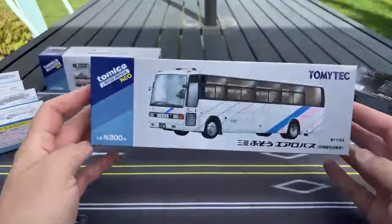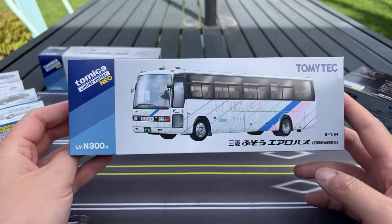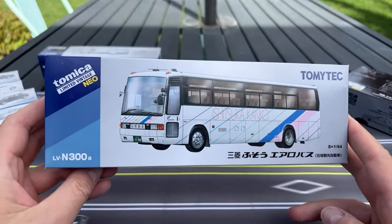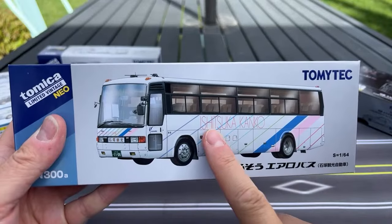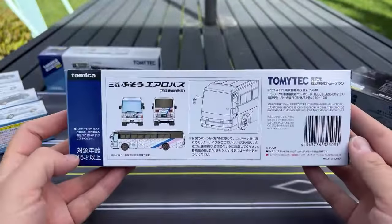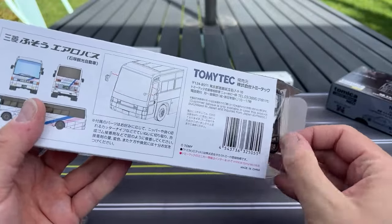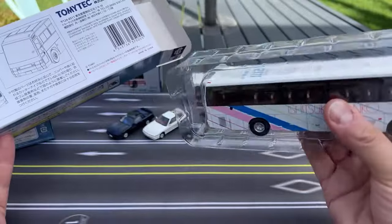Here's one that is brand new — a new bus casting: Mitsubishi Fuso Aero Bus. This is LV 300, and obviously the 300 means it's very new. I'm assuming we're going to see more of these. Here's the back of this one. These buses that they do — most of the collectors I deal with want cool cars and sports cars and everything else — Tomica Limited Vintage does some of those too, we'll get to those in just a second. But this new kind of packaging — wow — the buses are just incredible.